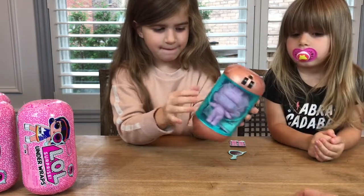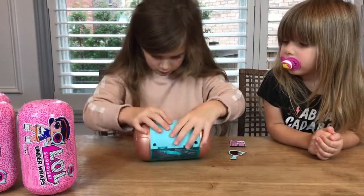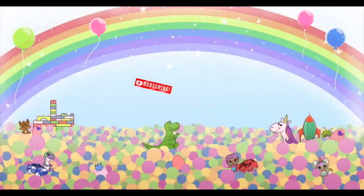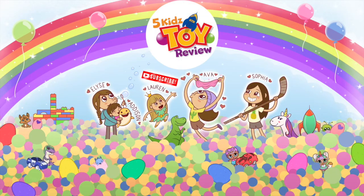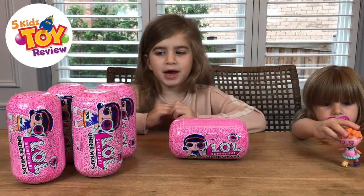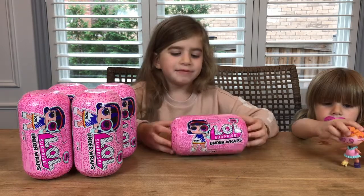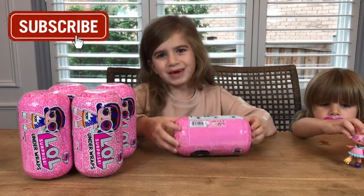I'm so excited! Hey guys, welcome back to our channel. Today we're going to be opening up our very first Under Wraps. I'm really excited to open it up, so let's just get into it.